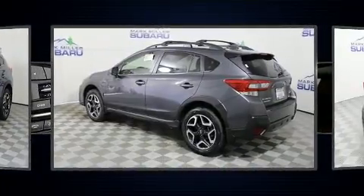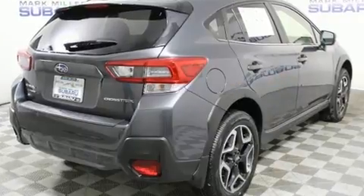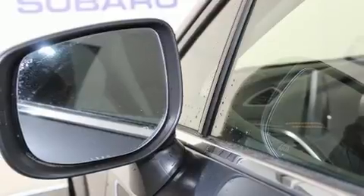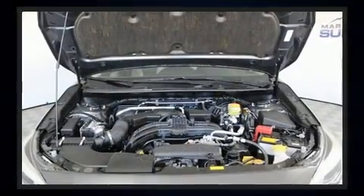Subaru infused the interior with top-shelf amenities such as adjustable headrests in all seating positions, a trip computer, heated seats, and one-touch window functionality. Features such as automatic climate control and leather upholstery prove that economical transportation does not need to be sparsely equipped.